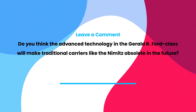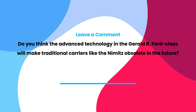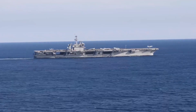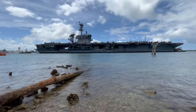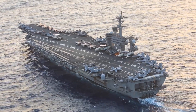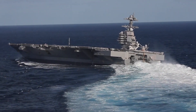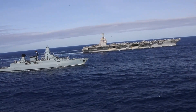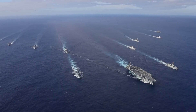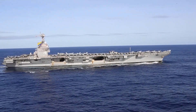Do you think the advanced technology in the Gerald R. Ford class will make traditional carriers like the Nimitz class obsolete in the future? Let us know your thoughts in the comments below. In conclusion, the comparison between the Nimitz and Gerald R. Ford class aircraft carriers highlights the evolution of naval technology and strategy. While the Nimitz class has served as a reliable workhorse for decades, the Ford class represents the next step in that evolution, offering enhanced capabilities that will keep the US Navy at the forefront of naval power for many years to come. Thank you for joining us — if you found this video informative, please like, subscribe, and hit the notification bell to stay updated on our latest content.